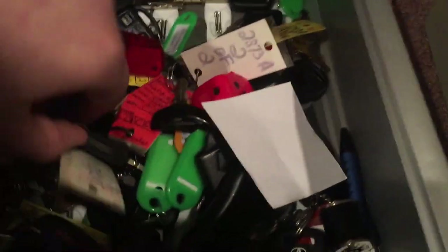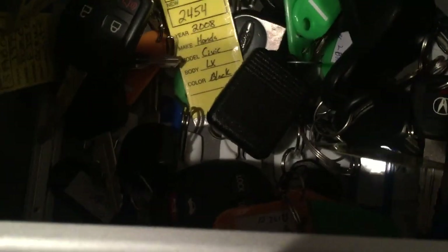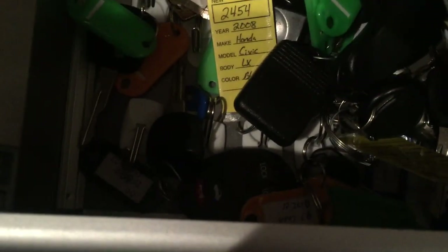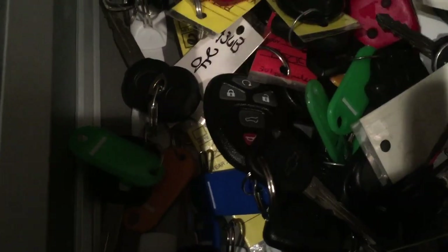I have the same one on the Corvette key — it's a shabby key like this, with this gear shift keychain.